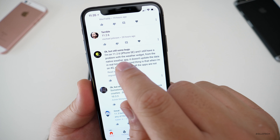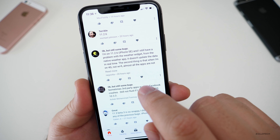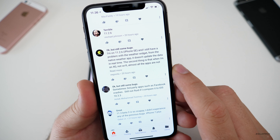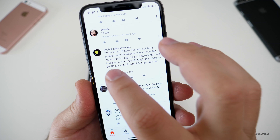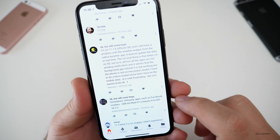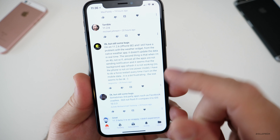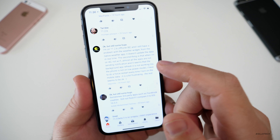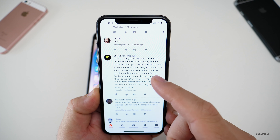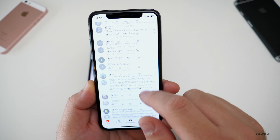Here's an iPhone SE on 11.2.6: there's still a problem with the weather widget from the native weather app not updating data in real time. Also, when on 4G — not Wi-Fi — almost all apps are not sending notifications, and it seems background app refresh is not working, requiring a forced restart every time. I've heard this from other people too, that 11.2.6 is not sending notifications. I'd love to hear what you have to say about that in the comments.